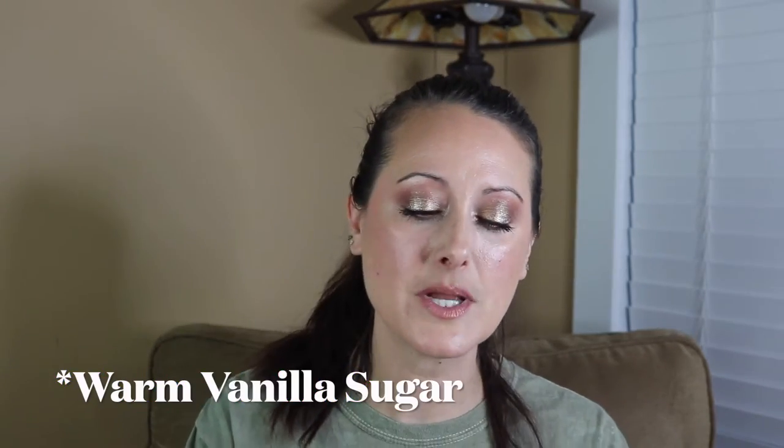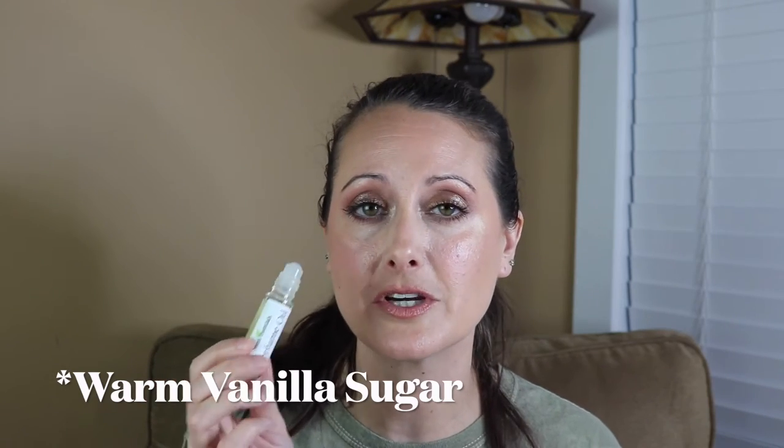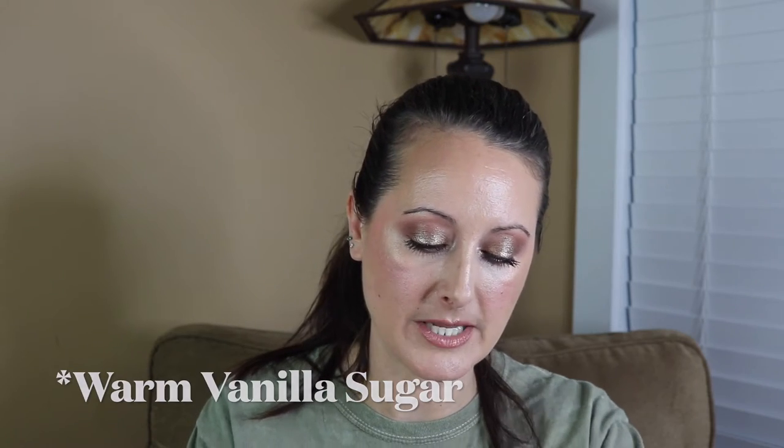Next we've got Warm Vanilla Sugar. This one is not a dupe of Bath and Body Works Warm Vanilla Sugar — it doesn't really smell like it. Maybe like one of the reformulated versions from around 2015-2016. But it's not bad at all; it's a beautiful warm vanilla sugar scent and it's amazing to layer with. No weirdness in the base.